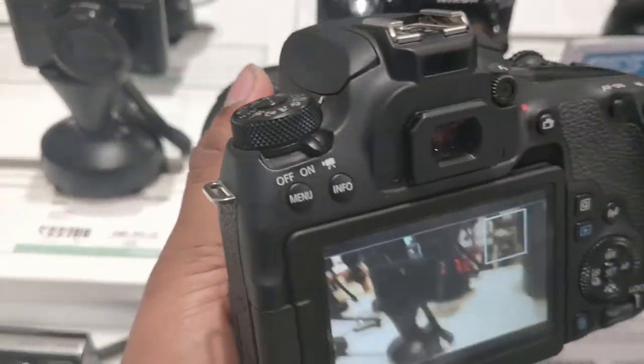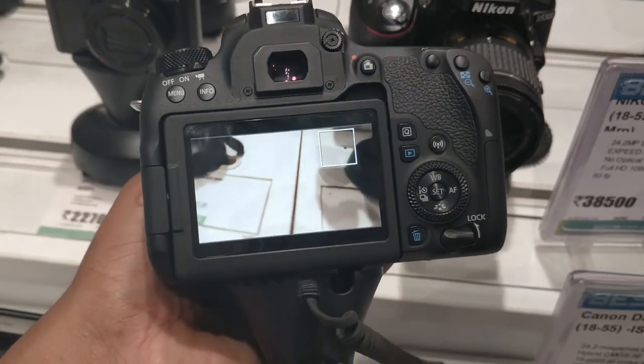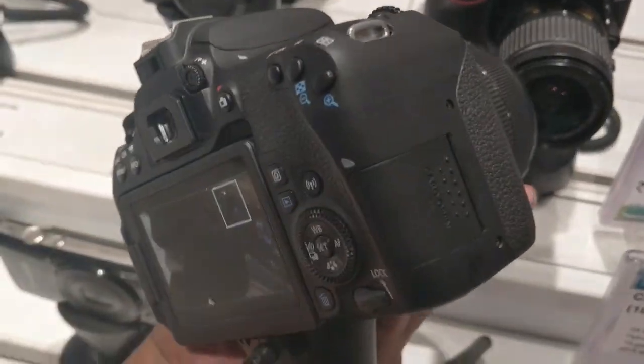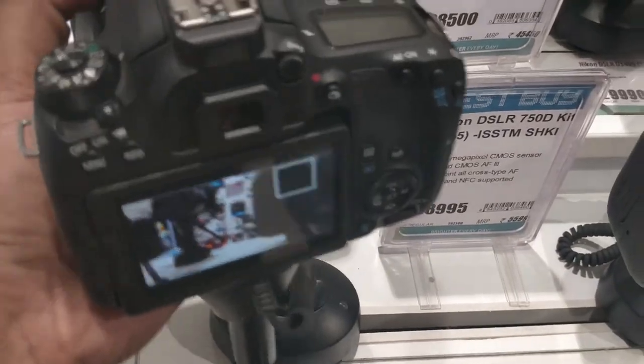Now let's talk about why you might choose the 77D over the 80D. The weight of the 77D is 540 grams compared to the 80D's 730 grams — a difference of 190 grams. A lighter camera is better for vlogging and traveling.